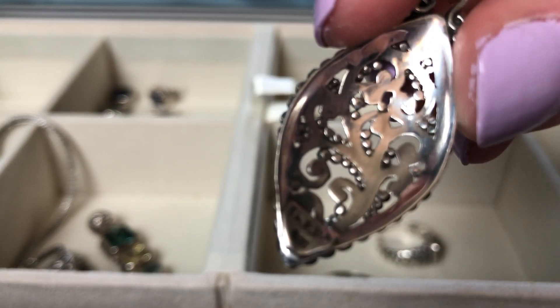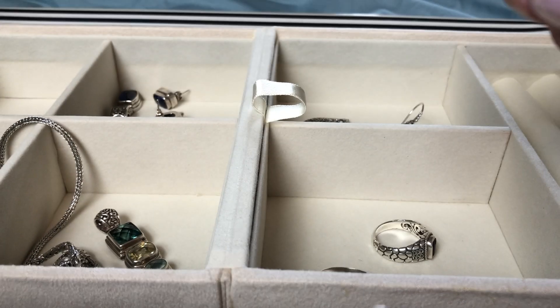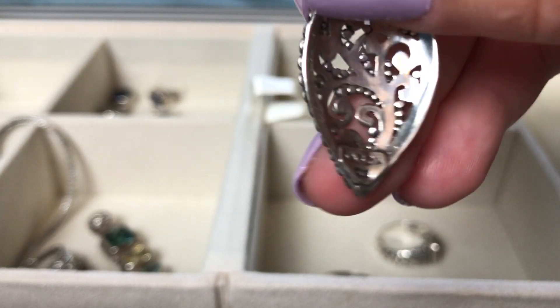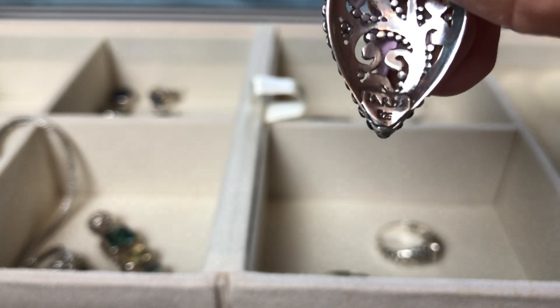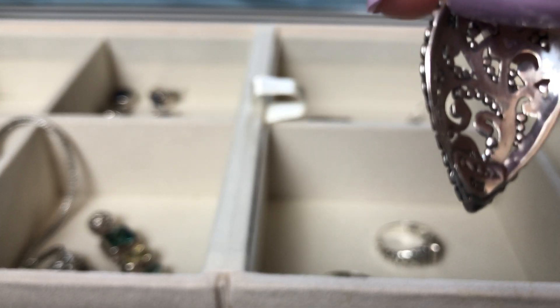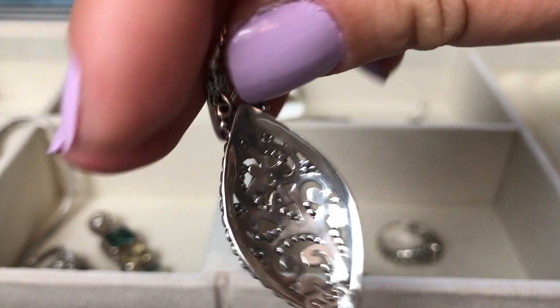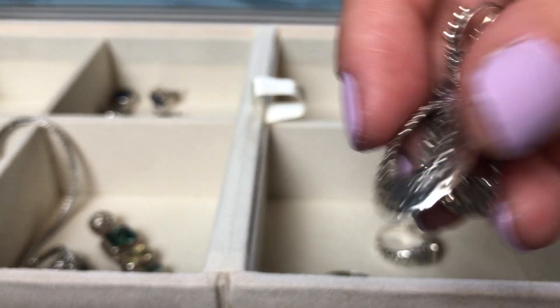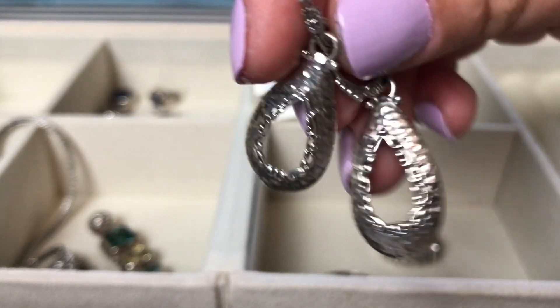A little bit about the designer: the collection is called Artisan of Bali, but the designer is Janelle Sherman. Her company name is Sarda — S-A-R-D-A — and everything is marked Sarda 925 for sterling silver. She apparently used to sell in more high-end department stores, and now she's built enough of a following online on JTV.